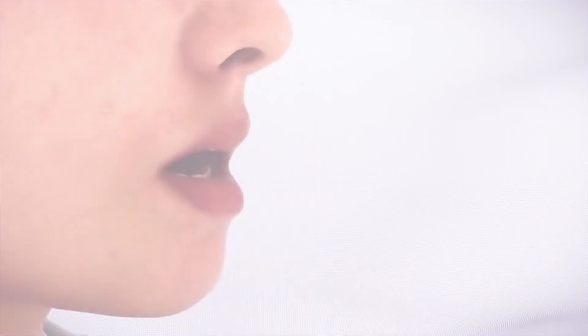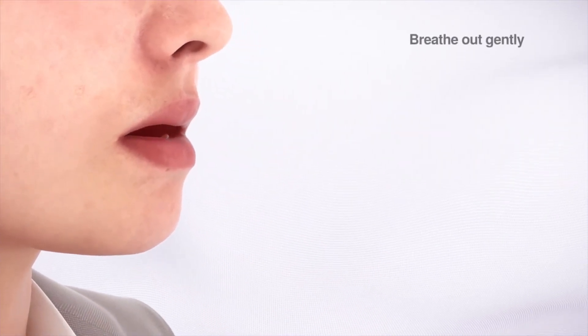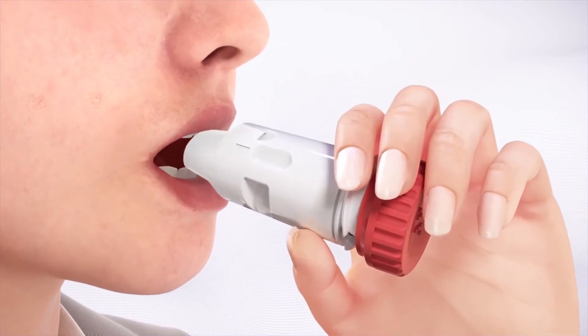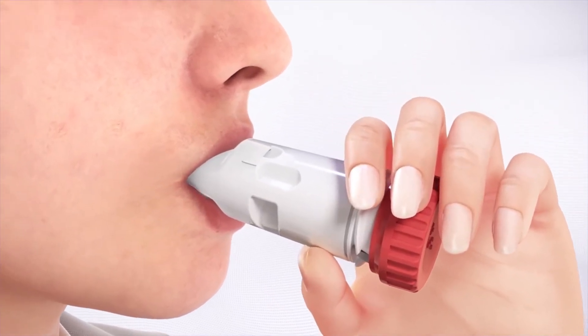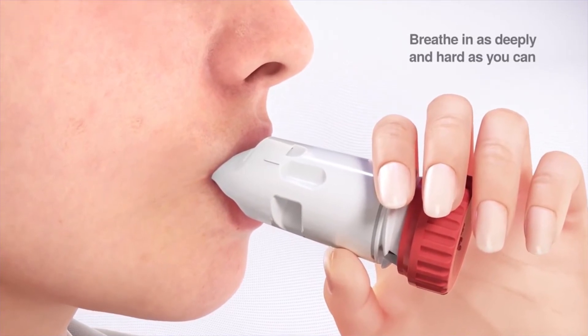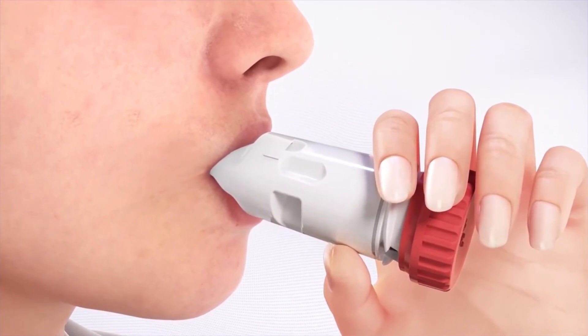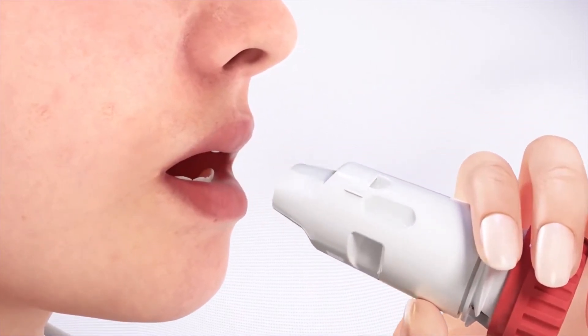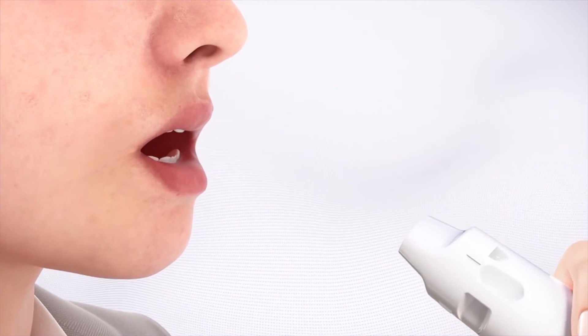Hold your Symbicort Turbohaler away from your mouth. Step 2: Breathe out gently — do not breathe out through your Turbohaler. Place the Turbohaler mouthpiece gently between your teeth and close your lips. Breathe in as deeply and as hard as you can through your mouth. Do not chew or bite on the mouthpiece. Remove the inhaler from your mouth and breathe out gently.